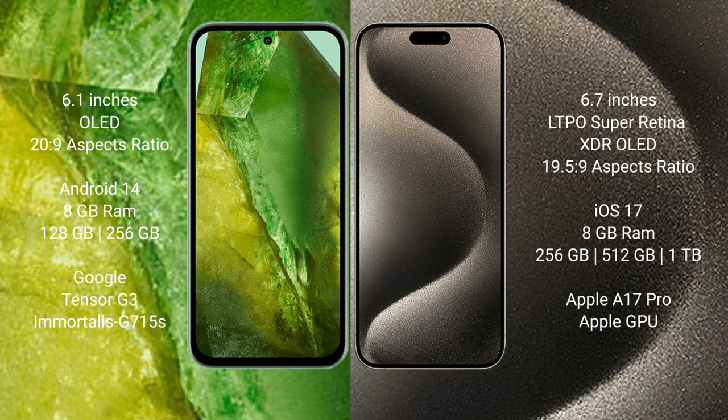Google Pixel 8a runs on the Android 14 operating system. It comes with 8GB RAM, 128GB or 256GB internal storage, a Tensor G3 processor, and GPU G715S.